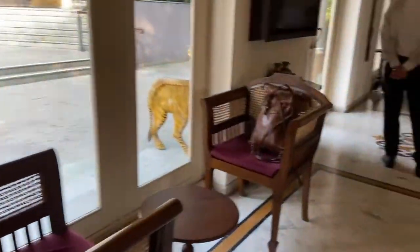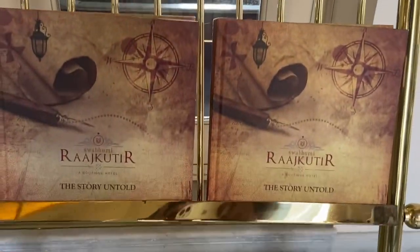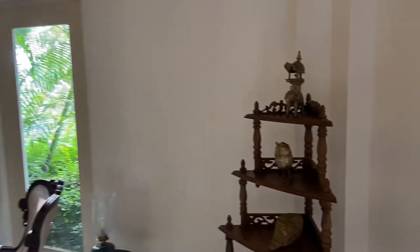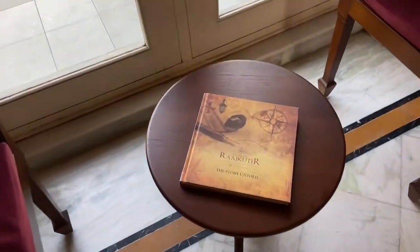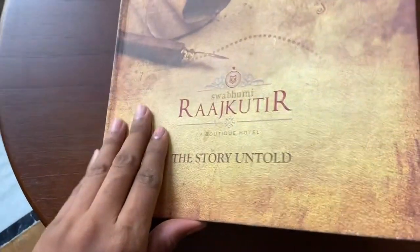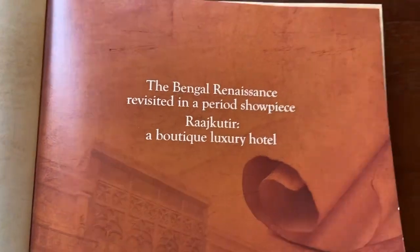Not just the architecture - you'll get lost in history even with the interiors and decor that the hotel has imbibed from Bengali culture. Just look at the brass decor items, look at the trumpets - everything just yells mythological times. It just looks like a page in history. And there's the book which has the tale of Kali Prasanna Singh and his family who fictionally lived in the premises of Rajkutir.